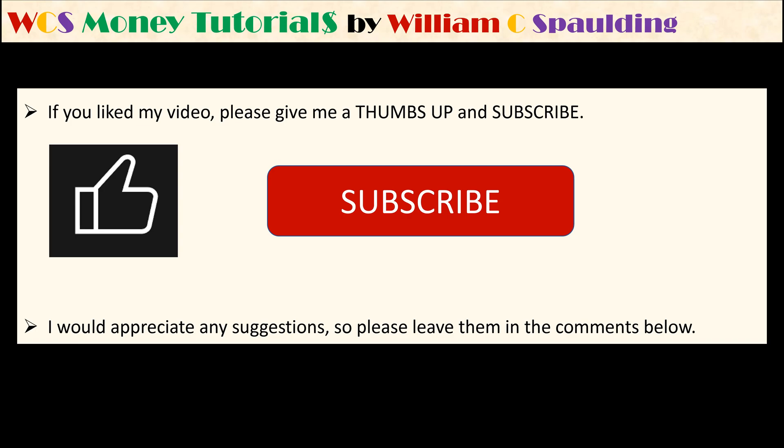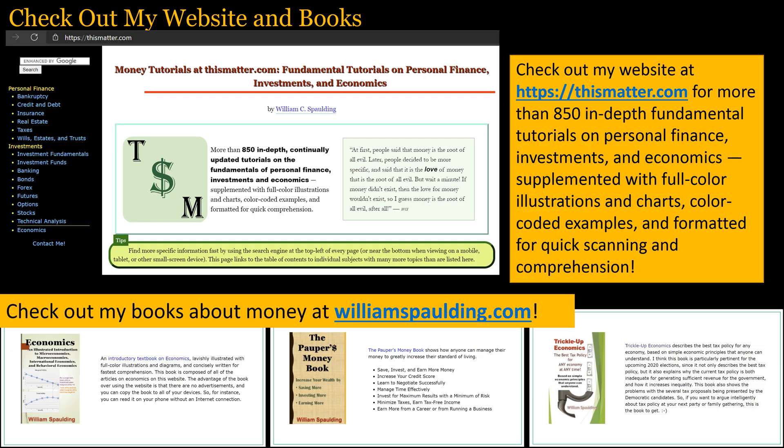Thank you very much for your time. If you liked this video, please give me a thumbs up and subscribe. I would appreciate any suggestions, so please leave them in the comments below. Check out my website at thismatter.com for more than 850 in-depth fundamental tutorials on personal finance, investments, and economics. Check out my books on money at williamssmaulding.com.